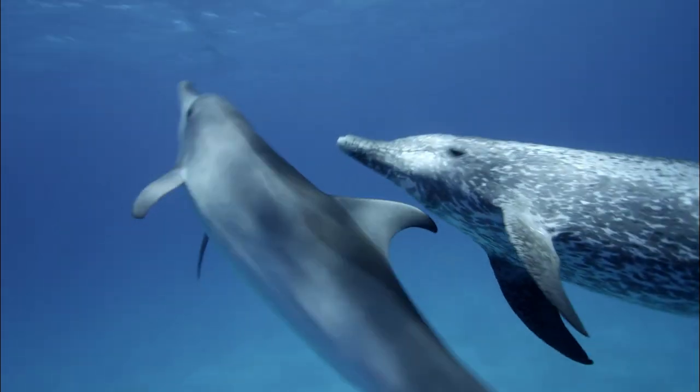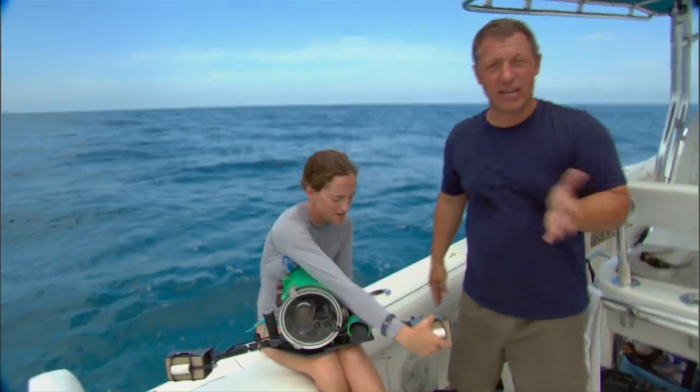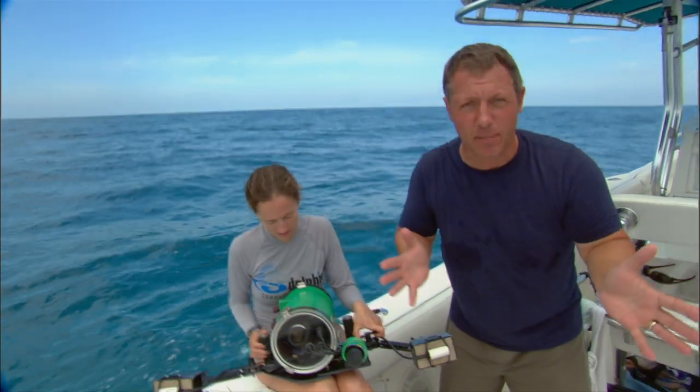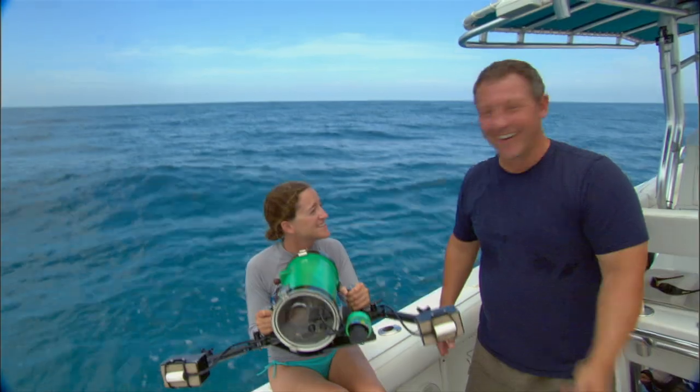I wish we could understand what they were saying! Are they talking to us? Trying to tell us something? Dolphins have a complex communication system — a type of language that scientists are still trying to understand. And we're here with our friend Kel from the Dolphin Communication Project, who is trying to make sense of the dolphins' clicks, whistles, and body postures. The hydrophones are set — they'll record everything the dolphins say! All right, let's go!